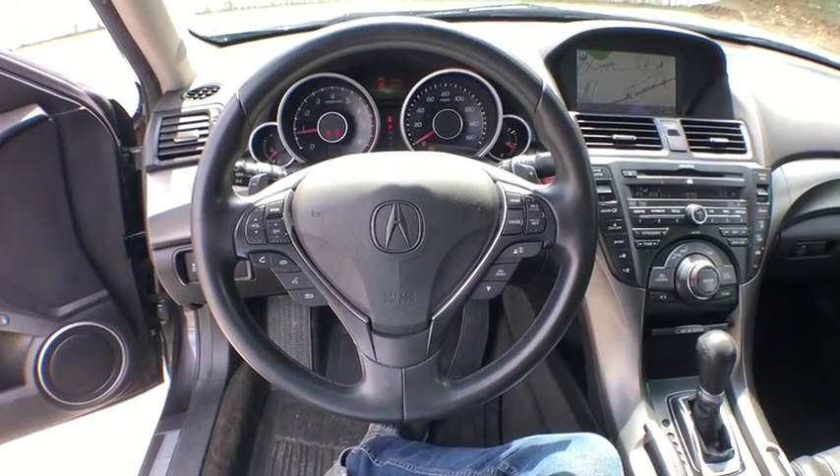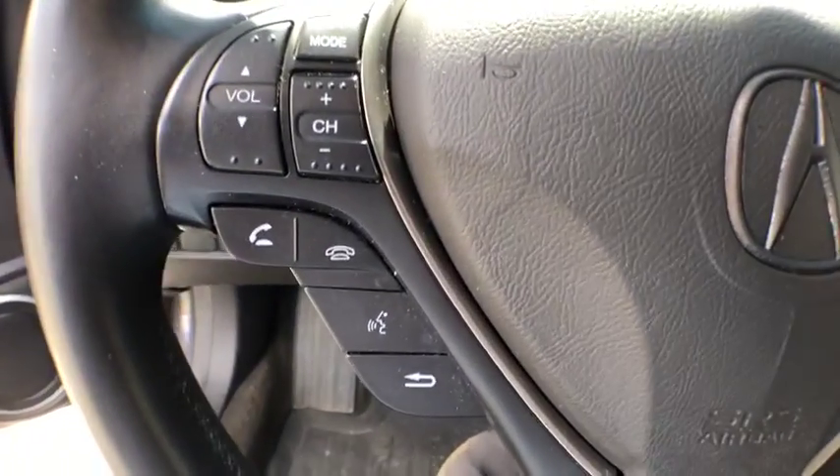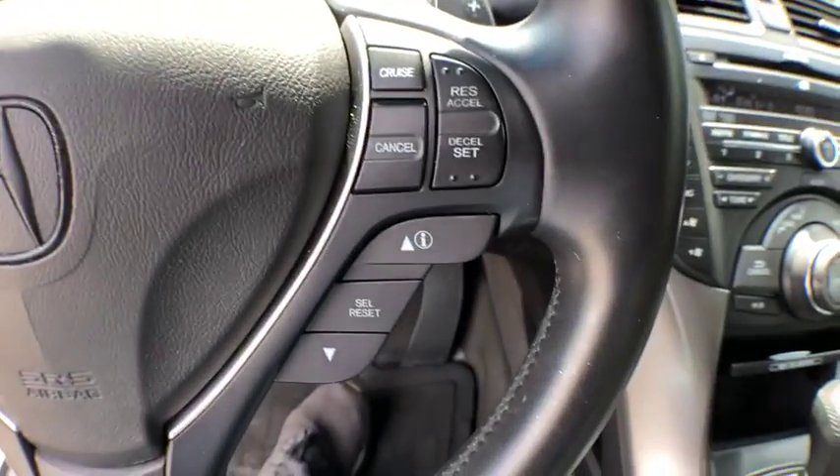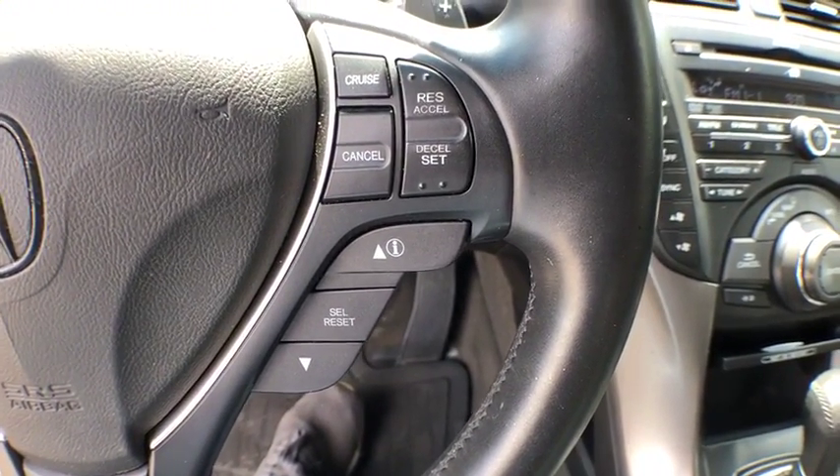Security system, compass, electronic stability control, fog lights, rear window defroster, trip computer, heated front seats, CD player, power moonroof.